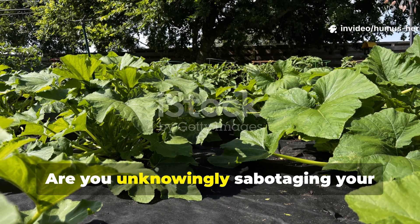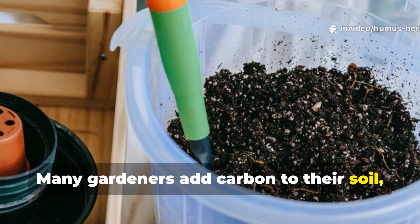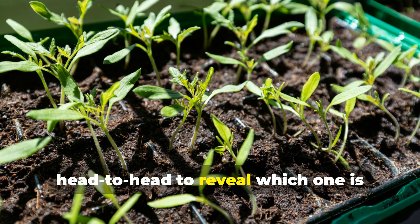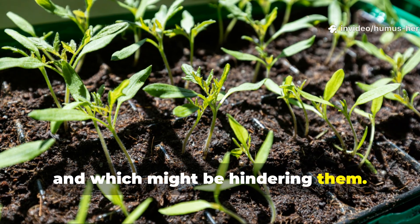Are you unknowingly sabotaging your garden's potential? Many gardeners add carbon to their soil, but not all carbon is created equal. We're putting cardboard and biochar head-to-head to reveal which one is actually helping your plants thrive, and which might be hindering them.